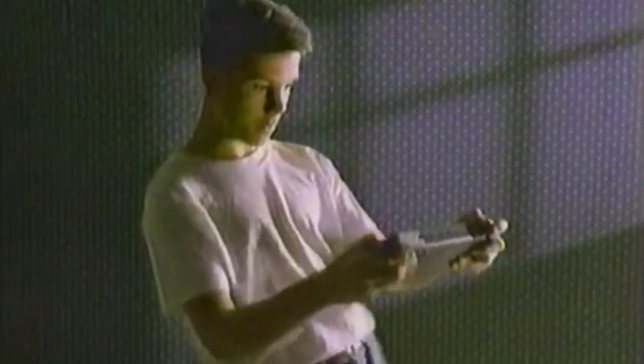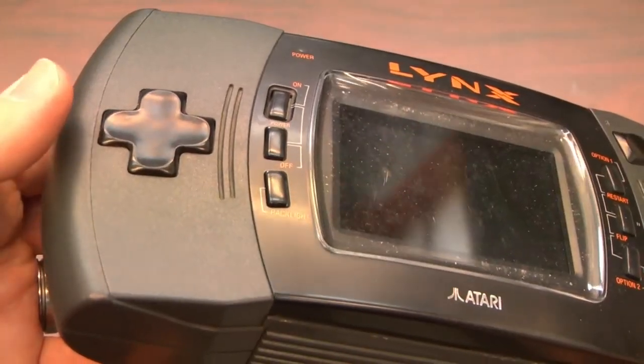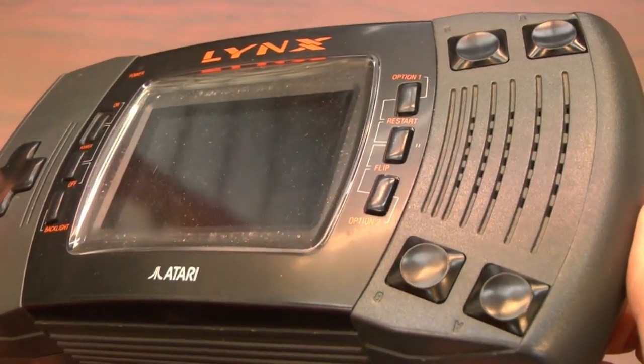Of all the game systems that I own, one of my all-time favorites is the Atari Lynx. While it was nowhere as popular as Nintendo's Game Boy or even Sega's Game Gear, the Lynx always felt a step ahead from a technological perspective.